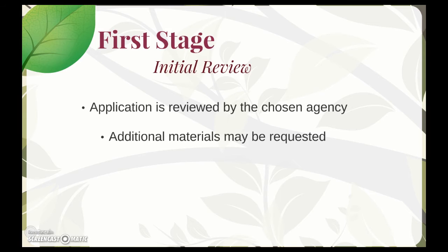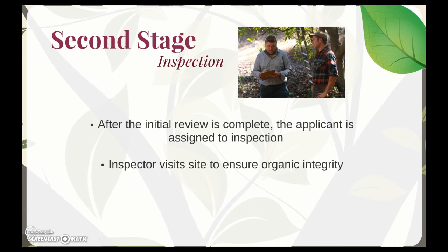After the initial review is complete, the applicant is assigned to inspection, which is the second stage of the certification process. An inspector representing your agency will contact you to set up a time and date for the inspection. The inspector will come out to your operation to ensure what's written in your application package is being practiced on site.